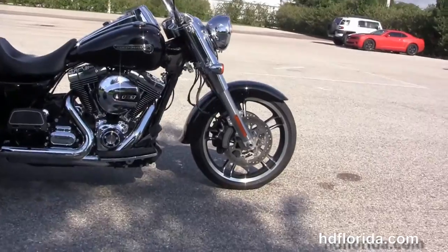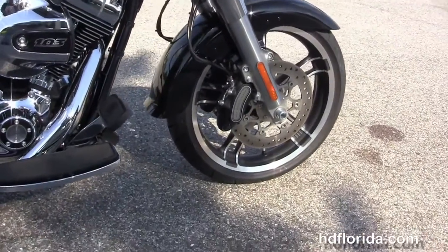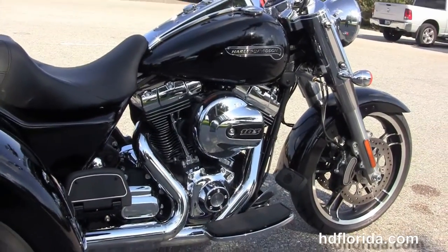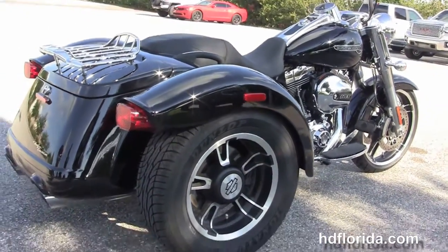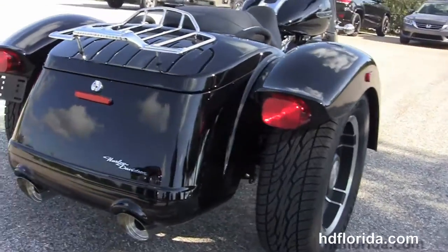This 2015 Freewheeler starts out front with the 19 inch Enforcer wheels, the stylized rotors, 6-piston Brembo calipers, the all new front end design with the lengthened and raked out 49mm front forks, the full size rider and passenger floorboards, and the rubber mounted air-cooled high output 103 cubic inch Twin Cam engine with 6-speed transmission.